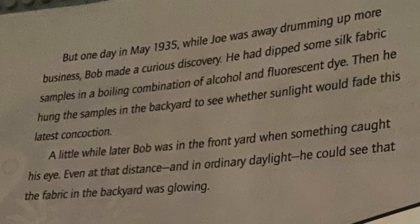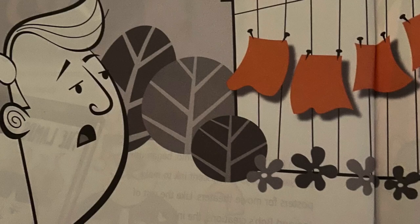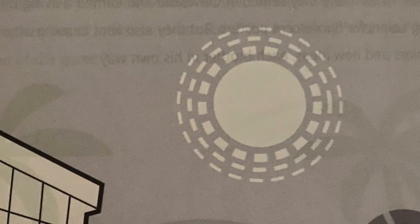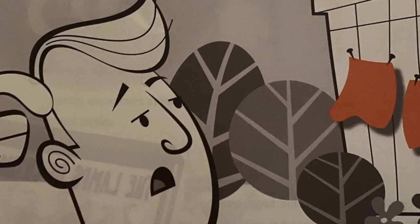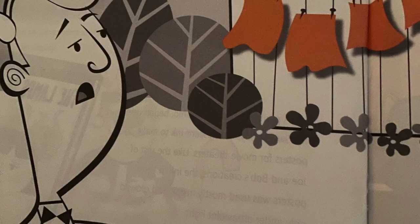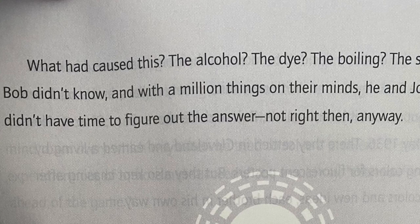But one day in May 1935, while Joe was away drumming up more business, Bob made a curious discovery. He had dipped some silk fabric samples in a boiling combination of alcohol and fluorescent dye, then hung the samples in the backyard to see whether sunlight would fade this latest concoction. A little while later, Bob was in the front yard when something caught his eye. Even at that distance, and in ordinary daylight, he could see that the fabric in the backyard was glowing. What had caused this? The alcohol? The dye? The boiling? The silk? Bob didn't know. And with a million things on their minds, he and Joe didn't have time to figure out the answer — not right then, anyway.